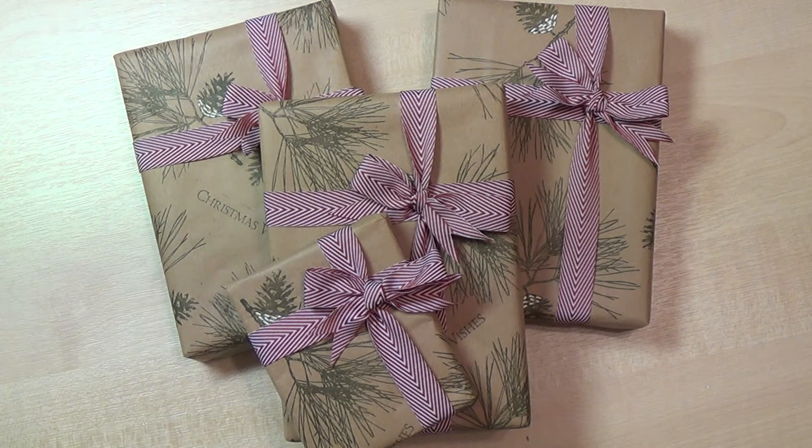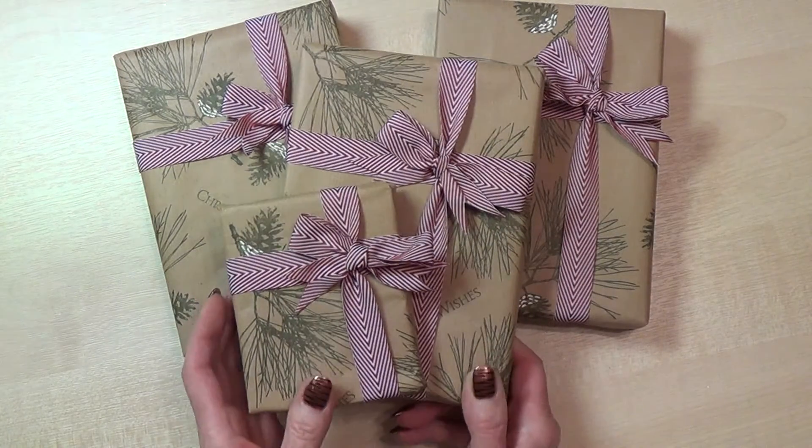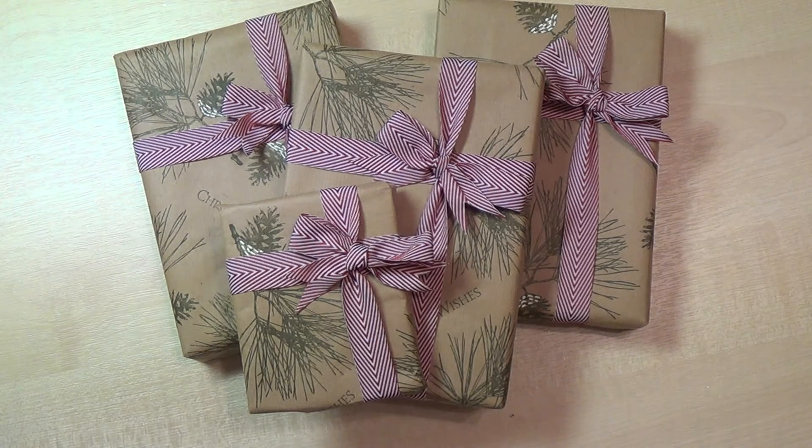In my next video I'm going to show you how I made my own wrapping paper, so look out for that one. Many thanks for watching — happy shopping and happy crafting! Cheerio!